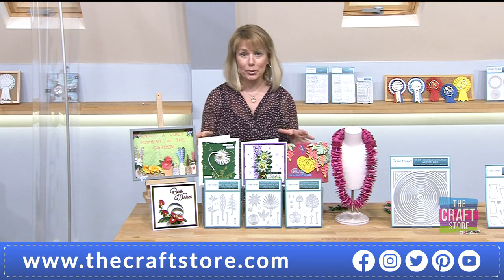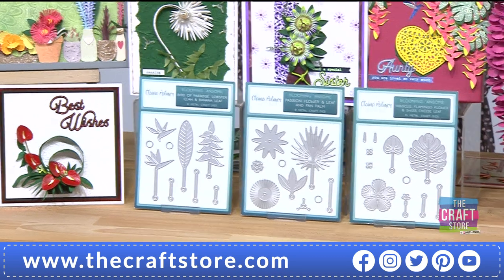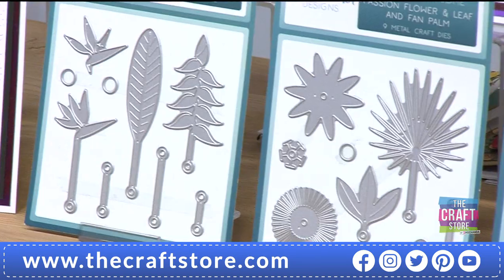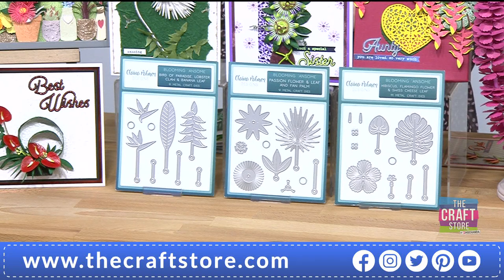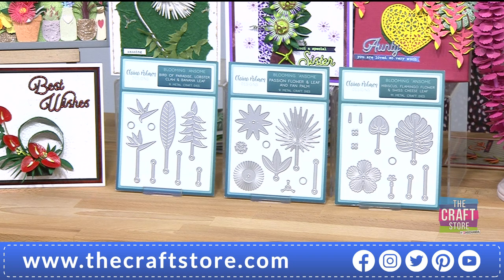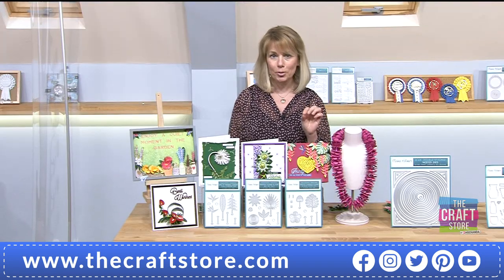This collection is absolutely beautiful and something a little different. We love our dyes and our florals, but we've got tropical collections here — very different. I've already picked out a personal favourite. For the one day special there are 29 dies in the whole collection. The first set includes birds of paradise, lobster claw, and banana leaf. The next selection features passion flower, passion leaf, and fan palm, with statement pieces for flower centres.